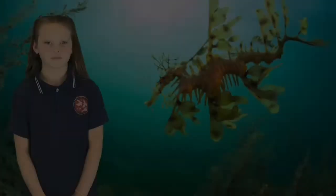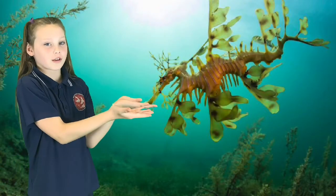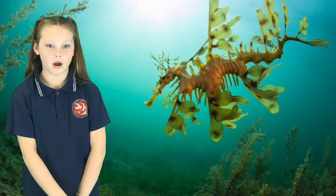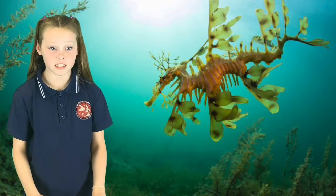Here in South Australia we have an amazing creature that is not found in any other parts of the world. This is the Leafy Sea Dragon. This delicate and magical amazing creature is actually a fish!